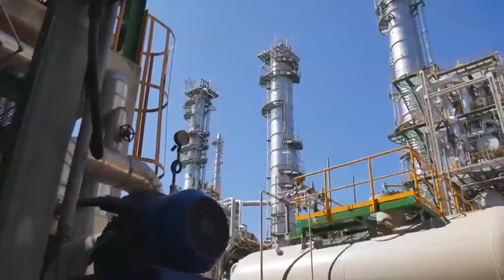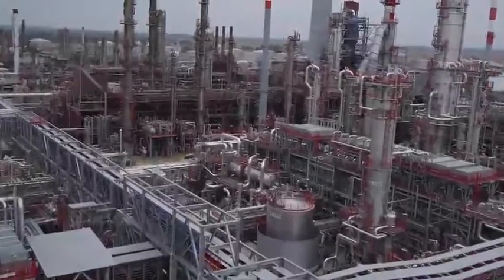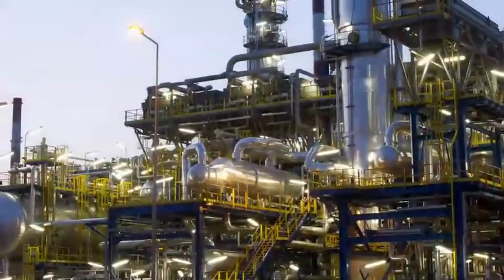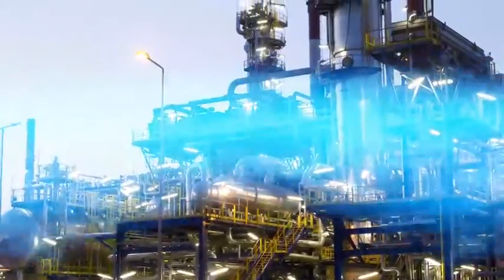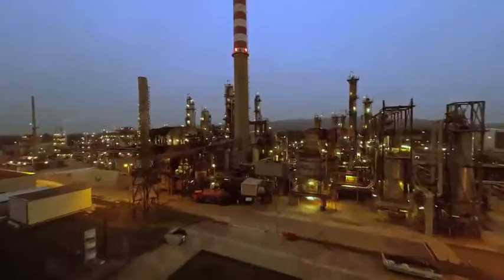Pall Corporation, the global innovator in filtration, separation, and purification, now delivers the technology that protects your assets from destructive aerosols that lead to costly production losses and process equipment fouling.